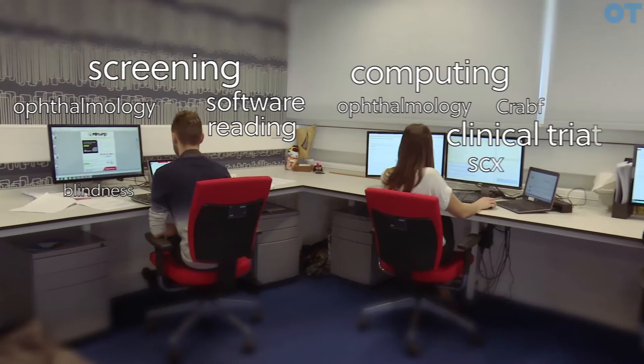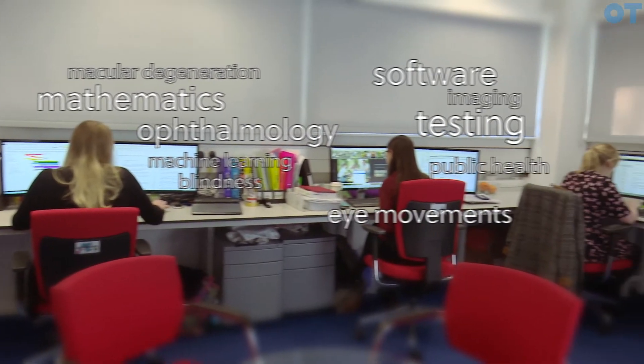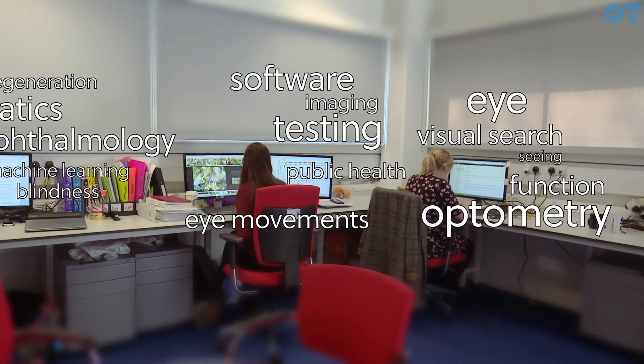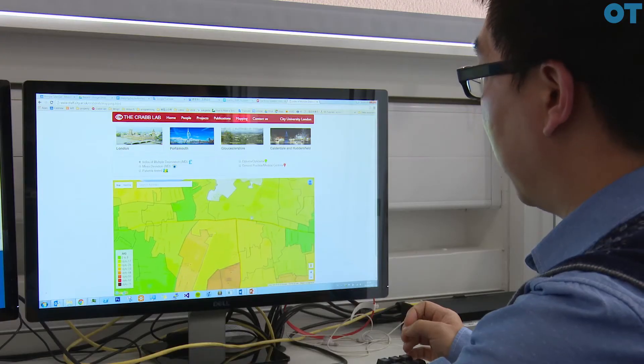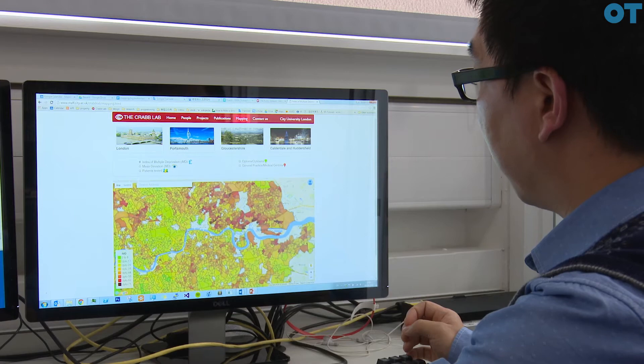What makes this lab, the CRAB lab, unique is that we're in an optometry department and we have researchers who are optometrists, but we have a mixture of different researchers — computer scientists, mathematicians, psychologists, and even a health economist. This means that we're interested in a variety of topics, all falling under the broad umbrella of measurement techniques in vision. It's definitely beneficial to be working with people from interdisciplinary backgrounds; for example, Wei, who has a computer science background — if we need a program for something, he's your man.